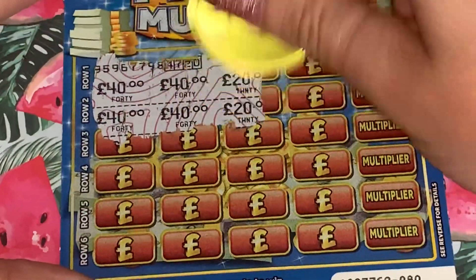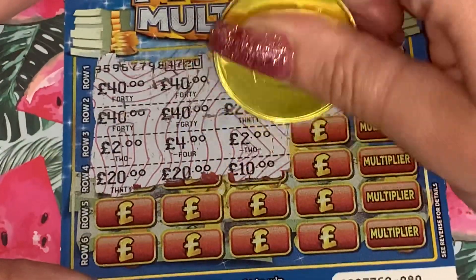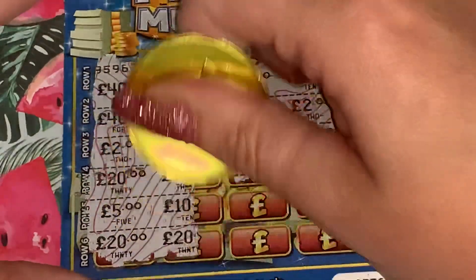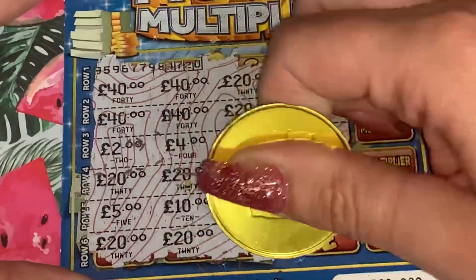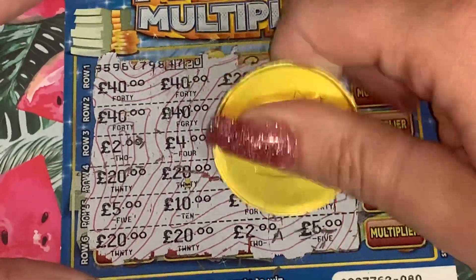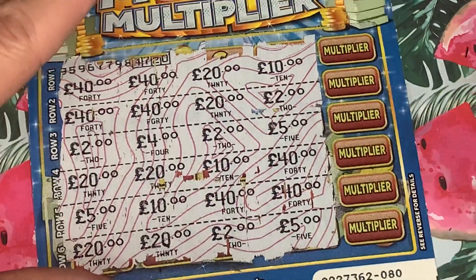40, 40, 40, 20 - no. Two, two, two - nope. Right, bottom we need a 20 - no, and that one doesn't really matter. Okay, nothing on card 5. Just double check now, okie dokie. So we've got two wins - I think we've got a tenner and two quid on that one.